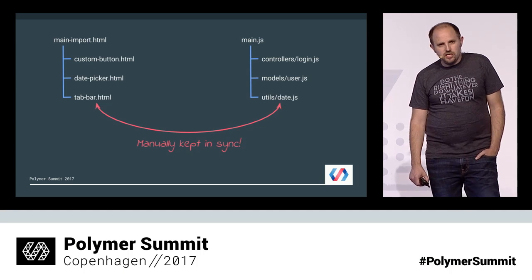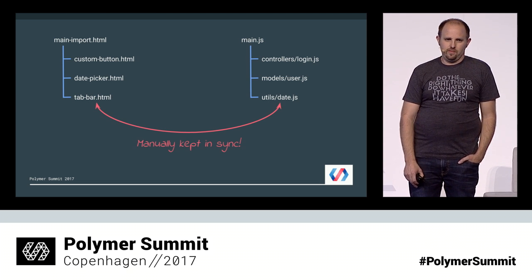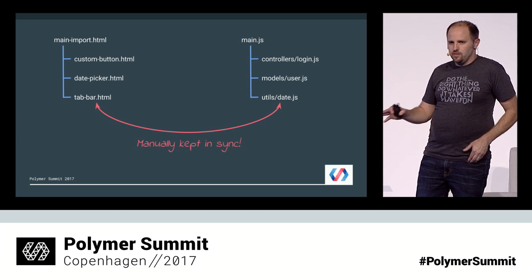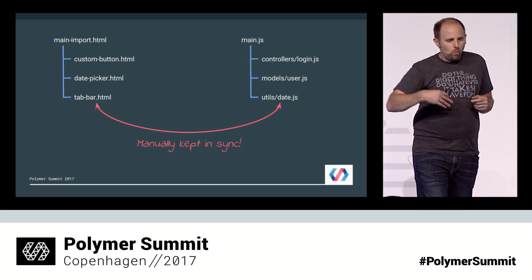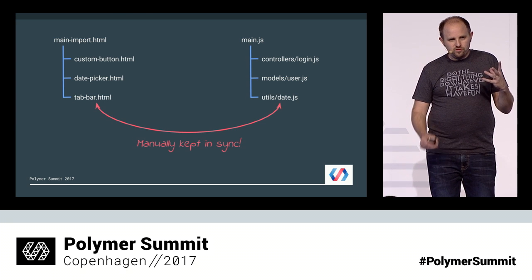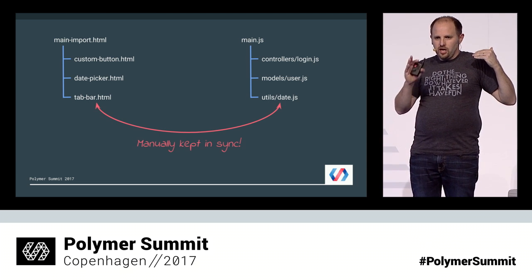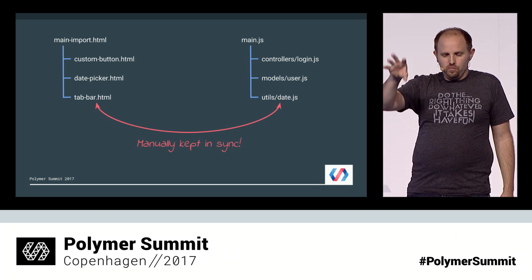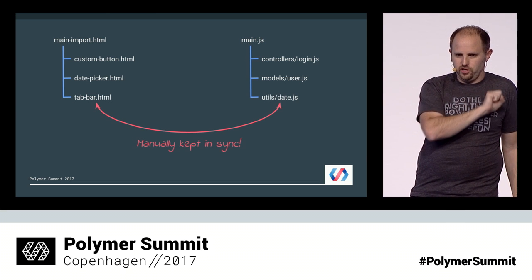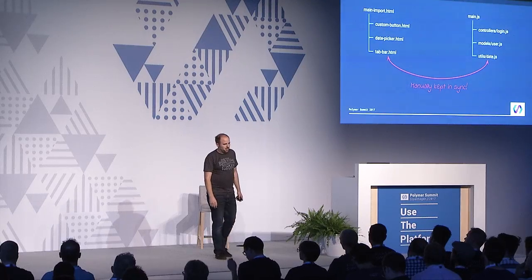One of the problems we encountered is that Polymer used HTML imports, while everything else out there uses modules of some sort — CommonJS, ES modules, AMD modules. Those dependency trees had no good way to mesh. What we ended up having to do felt pretty icky: we had to create a synthetic Polymer import element and add any component we might want to use anywhere in the app to that import, then reference it in the JavaScript. When we refactored, we had to remember to remove it from the HTML import and make sure we really weren't using it anymore. On larger projects, we ended up writing custom tooling to keep those two in sync. Again, not a lot of fun.